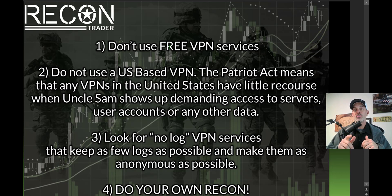Tip number two: don't use a US-based VPN service provider. The Patriot Act basically means that any VPN in the United States has little recourse when — not if, but when — Uncle Sam shows up demanding access to servers, user accounts, or any other data. Not just US-based: you also want to make sure that wherever the VPN service provider is located, their jurisdiction does not cooperate with the United States as far as information requests.